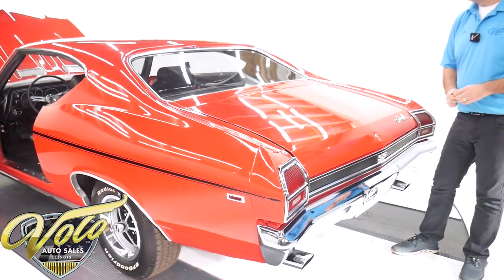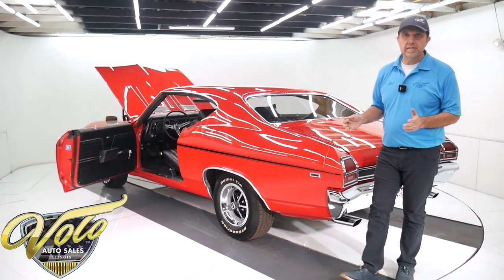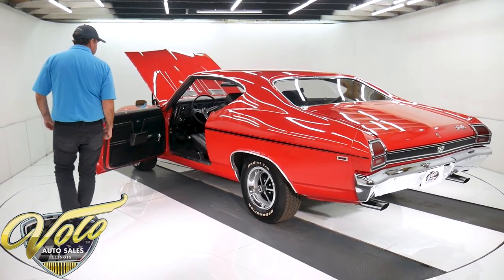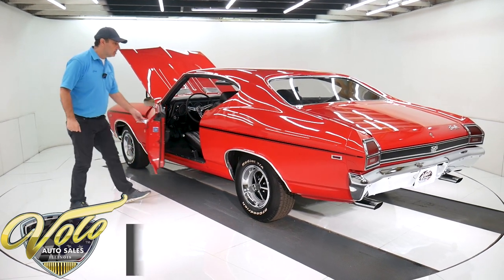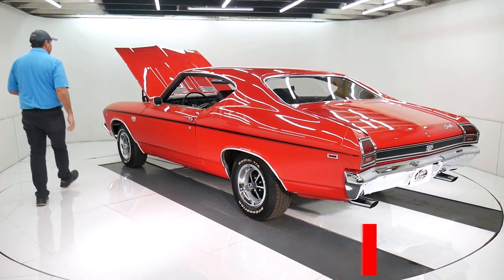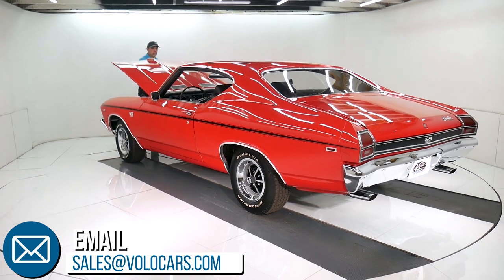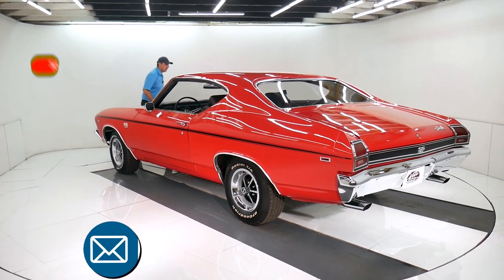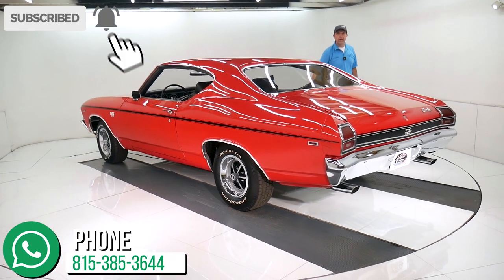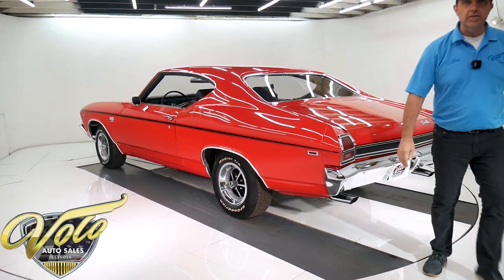So there you have it. Go to volocars.com — I just gave you my impression of this gorgeous 69 Chevelle. There are plenty of ways on there to reach out to the salesman to ask any specific questions. They can help you get this delivered to your driveway and help you get it financed. That's all at volocars.com. Subscribe to our YouTube channel, click on the bell icon, and you'll be notified as new ones are posted. Thanks for watching.